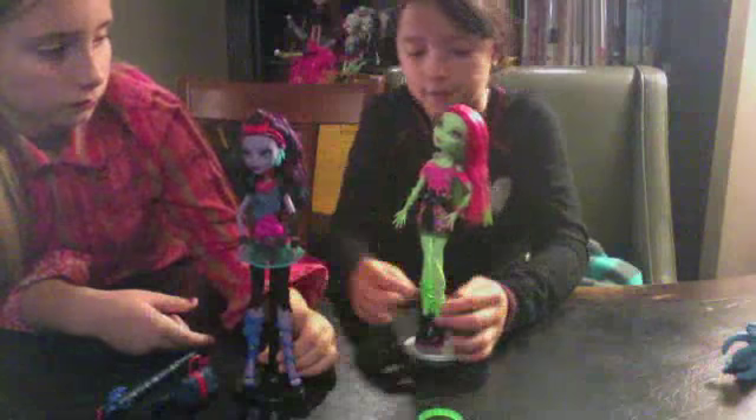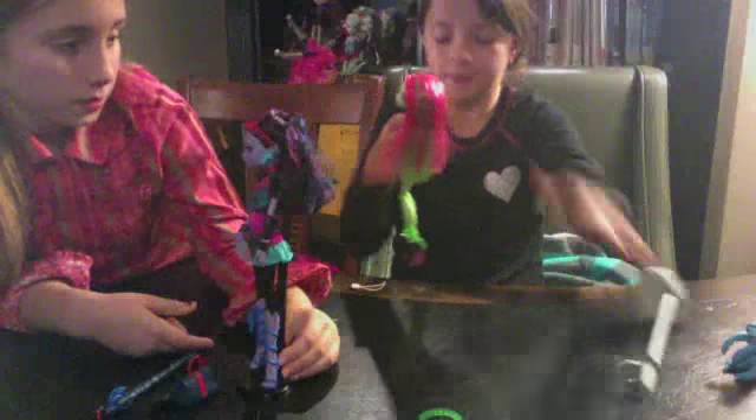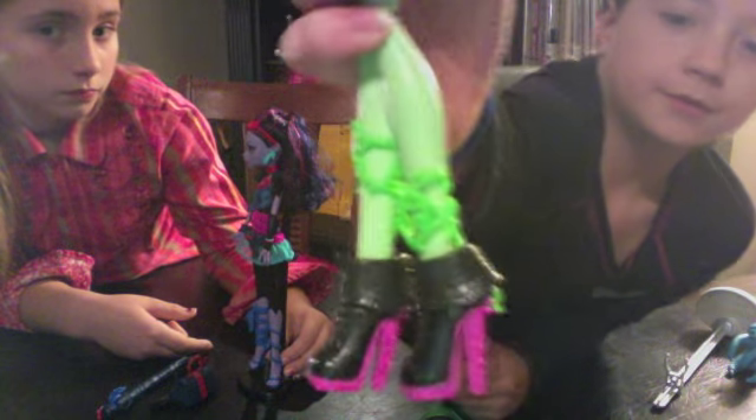Venus comes with these little things on her arms. Her shoes are really cool — I'm gonna take her off the stand and show you. VIM: instead of 'Very Important Person,' it's 'Very Important Monster.' And she's really pretty. Her shoes have, like, vines going up them.